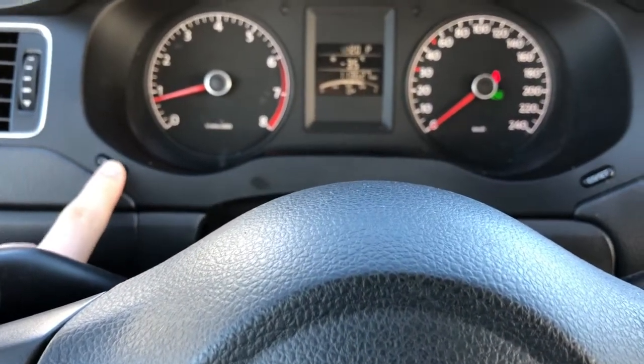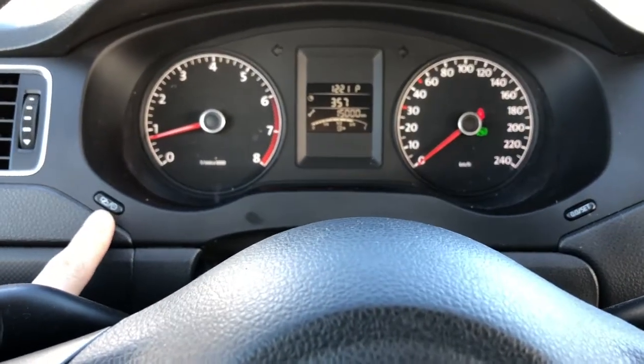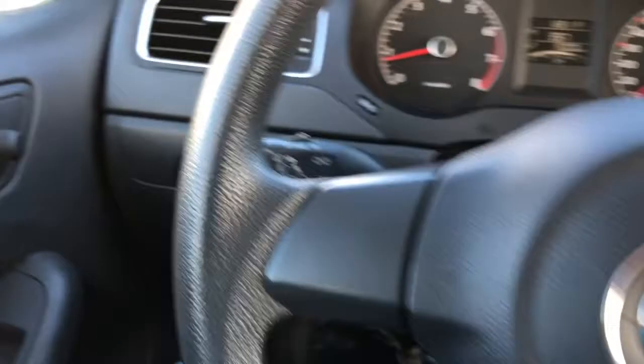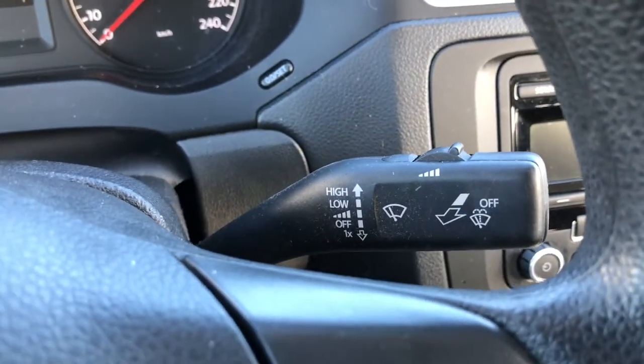You can change the dash setup as you can see with the buttons up front. We have the cruise control set on the signal light stalk, and on the other side you have your wipers.